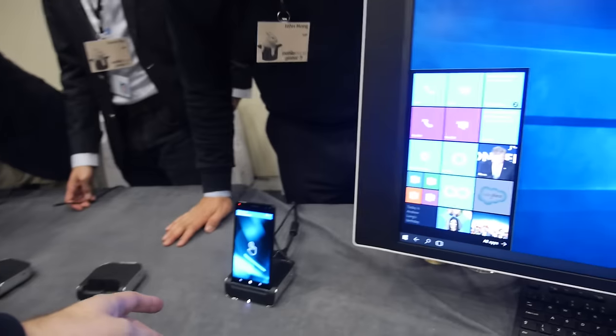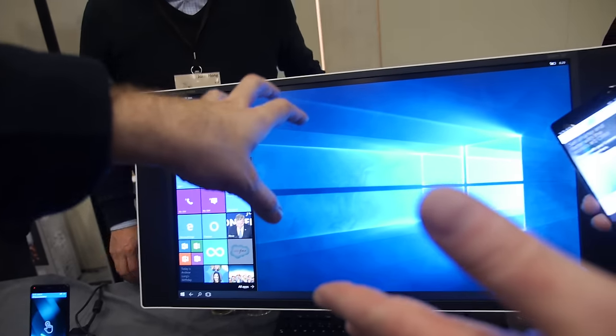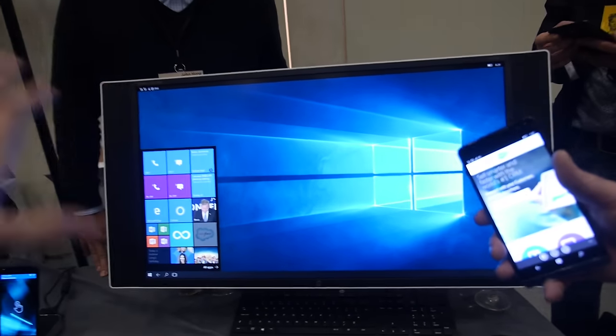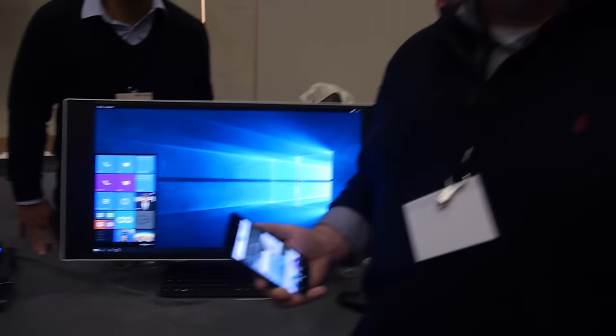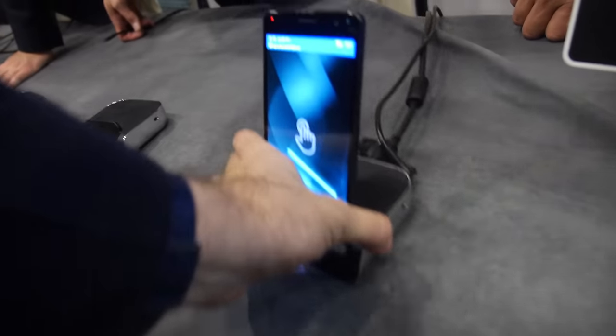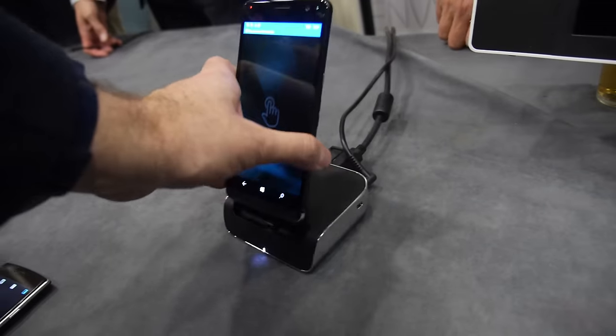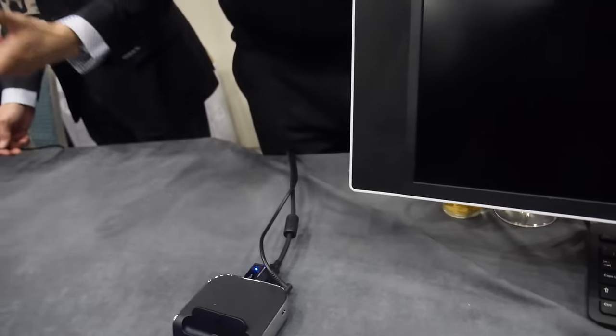The DisplayPort goes to a DisplayPort monitor — not HDMI directly. Some adapters will work for HDMI, but we need to figure out compatibility closer to launch. The dock is currently designed for DisplayPort. The dock isn't limited to just one phone design — it can accommodate NFC readers, entry devices, and scanners.